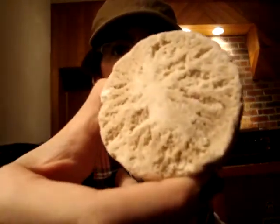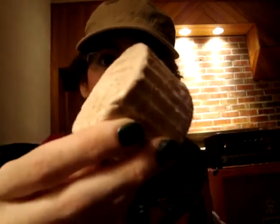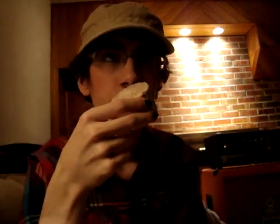Next we have Floating Island Bath Melt, which looks kind of like a cupcake. It's apparently supposed to smell like sandalwood and lemon, and it smells really fresh and citrusy. I love bath melts - I'm excited to try this. I'll keep you updated.